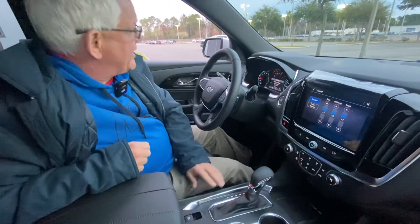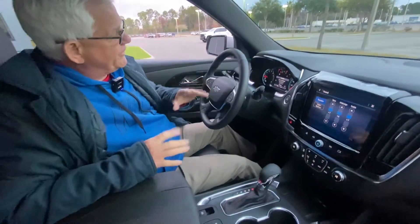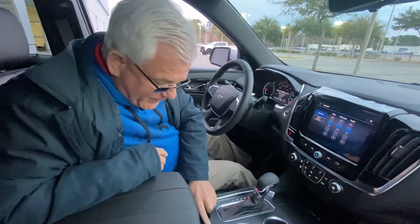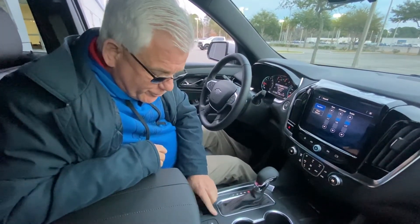We have the stop-start technology right here, which gives you a little bit better gas mileage. Sometimes when it cuts off, that bothers you, so they have an automatic cutoff switch right here, which is nice and easy.